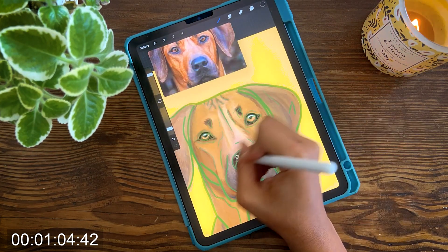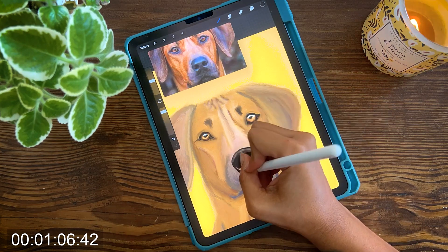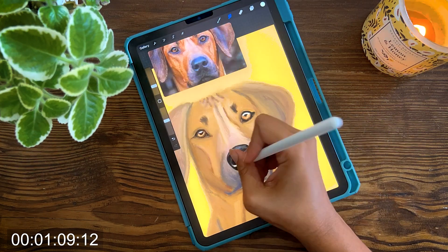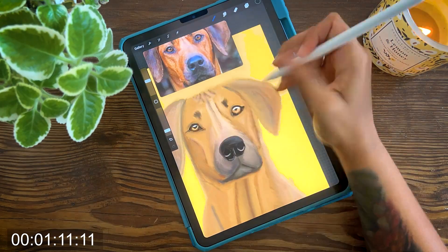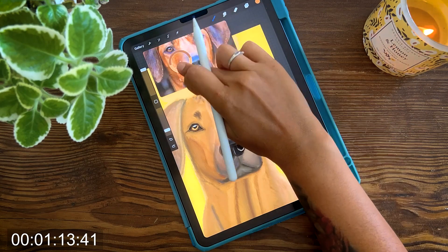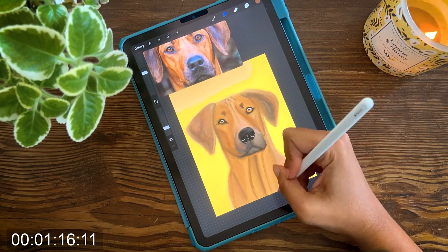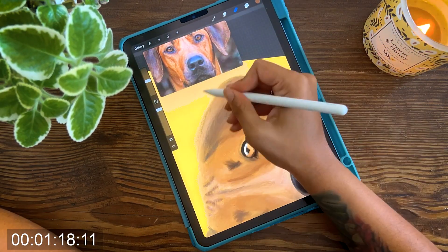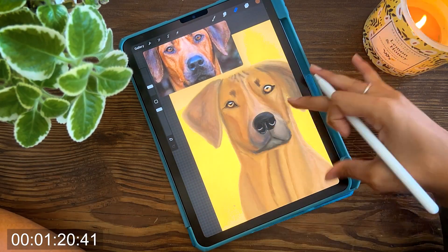Introducing them to various people, animals and environments from a young age will help them become well-rounded and friendly dogs. They generally do well in a family environment and can be very good with children, but it's important to supervise interactions because of their large size. Owning a Rhodesian Ridgeback requires commitment, time and dedication to their exercise, training and socialization needs. With proper care, training and a loving environment, a Rhodesian Ridgeback can be a loyal, protective and affectionate companion for individuals and families alike.